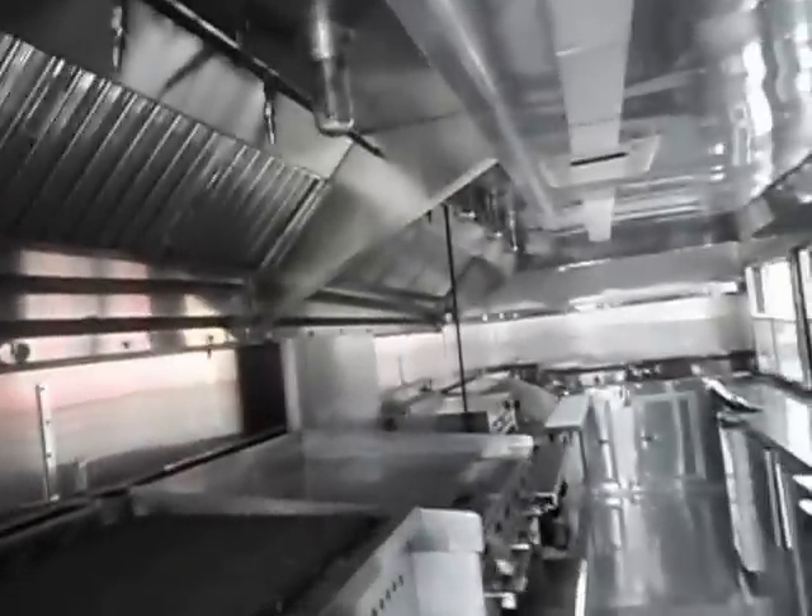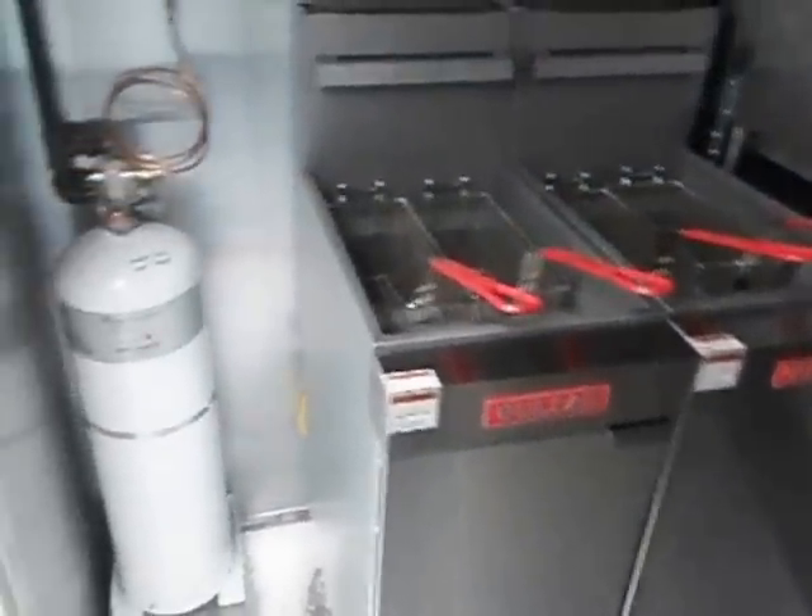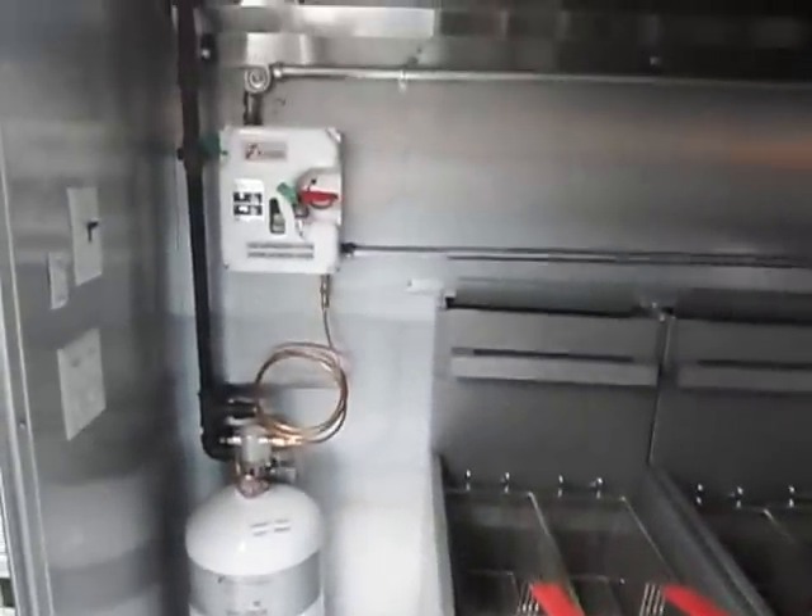On the opposite side is our hood system, which has fire suppression built in. We have two Vulcan deep fryers here, and the fire suppression bottle is here as well.